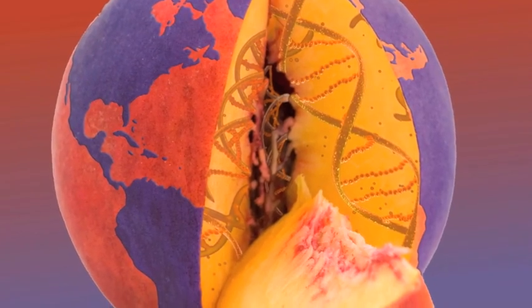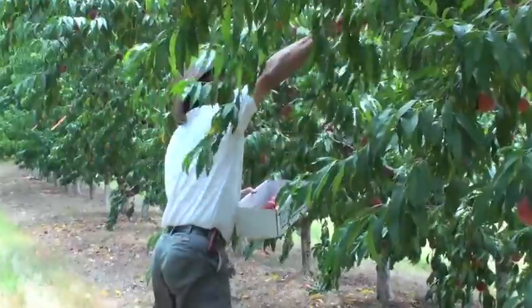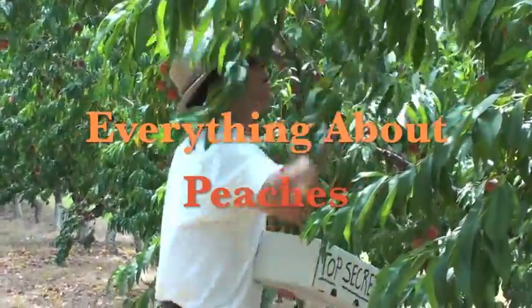Hey, I'm Desmond Lane, Peach Specialist at Clemson University, and welcome to the Clemson Tiger Peach Network. Today is June 23, 2011, and we're in the second season of Everything About Peaches.